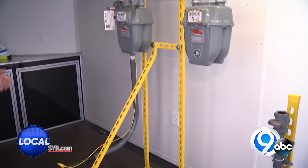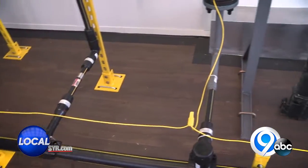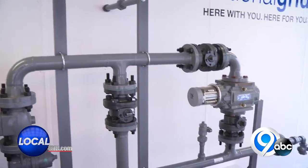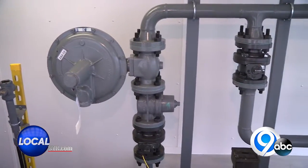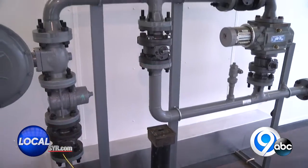This trailer is a mechanism to train local fire departments and EMTs — anybody that would respond to an emergency at a homeowner, residential, or commercial property. The whole point of the program is to bring awareness not only to the first responder community responding to gas emergencies in a safe and orderly manner, but also general gas safety information to the general public.